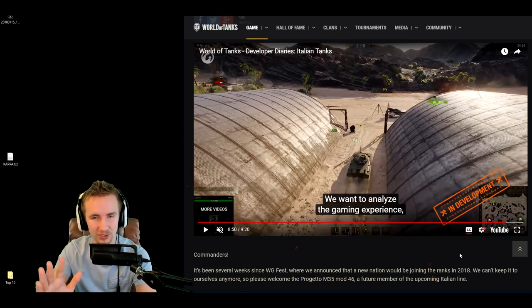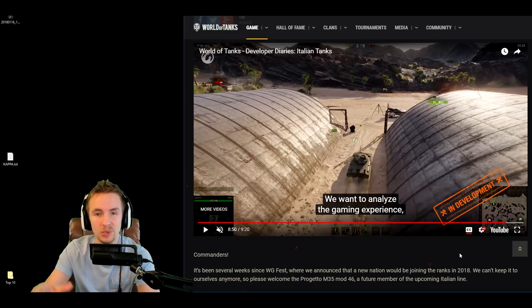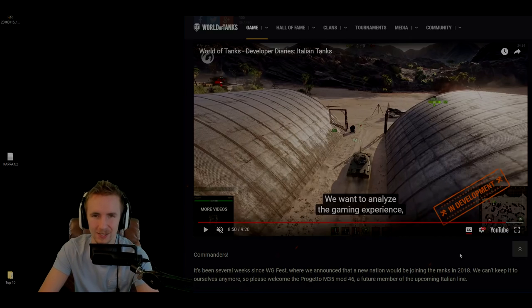Ladies and gentlemen, I hope you enjoyed this video. If you did, give it a thumbs up; if you hated it, give it a thumbs down and let me know in the comments what you think about the Progetto 46, the Italian tech tree, and this new auto reloader. If you want to see Wargaming's full video, you can find it on their YouTube channel — I'll put a link down below. As always, thank you so much for watching; you've been epic and hopefully I'll see you soon.